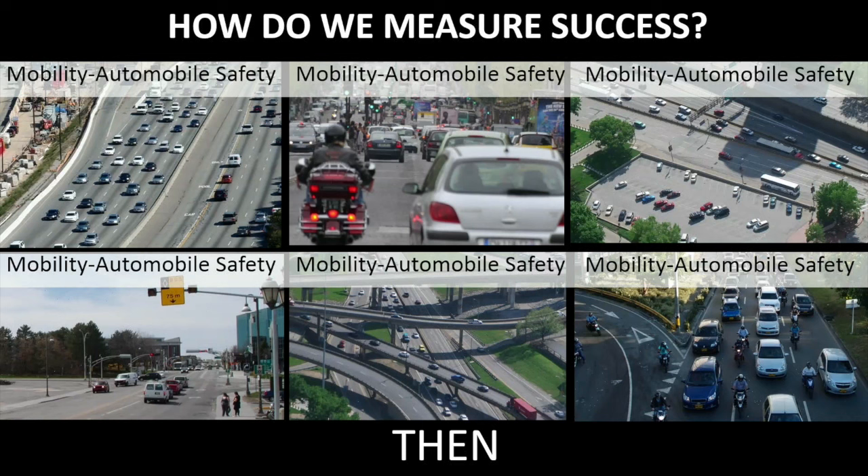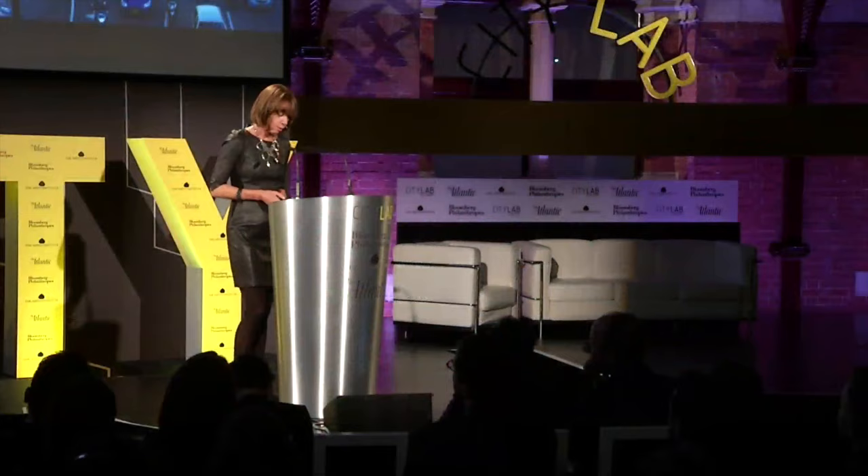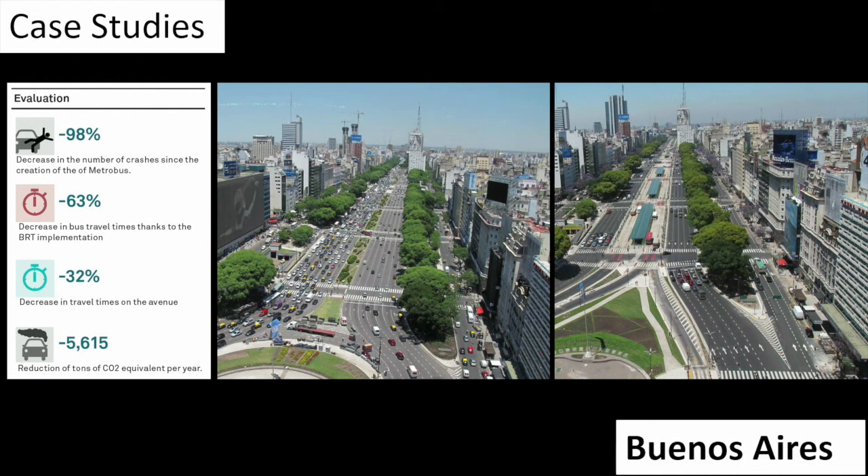A big focus of the guide is on metrics. As my boss likes to say: in God we trust, everyone else bring data. So we have a big focus on moving beyond just counting cars to including things that matter to cities — quality of life, health, safety, mobility, and economic development. It also features case studies on how projects were done and documents the benefits: travel time improvements, CO2 saved, reduced crashes on particular projects.